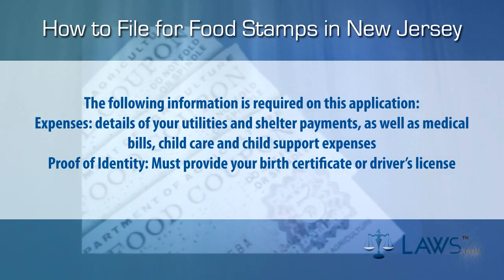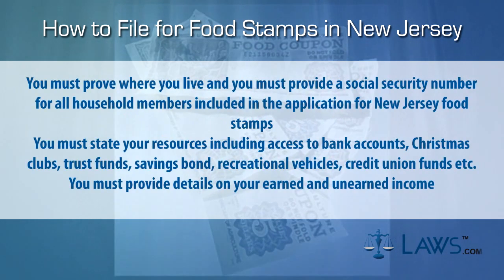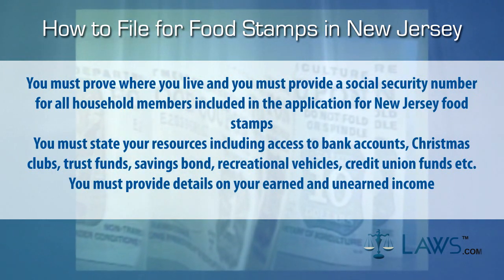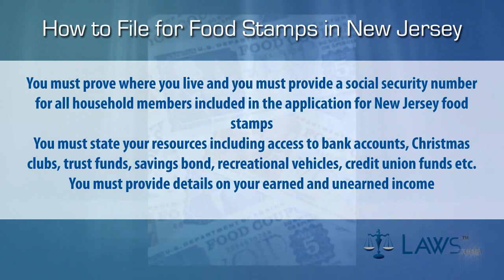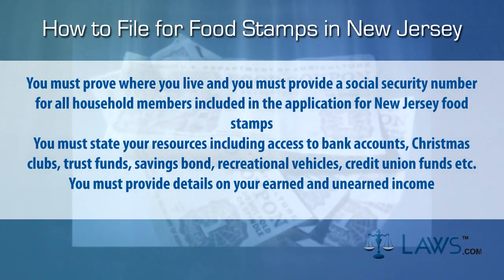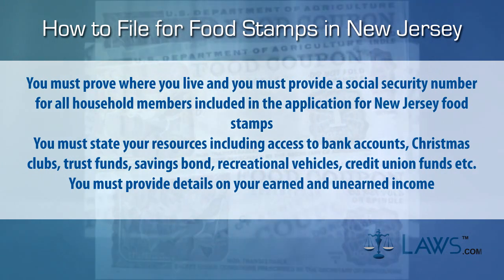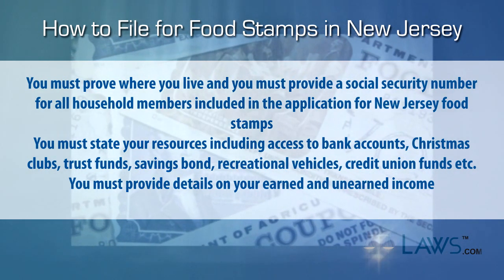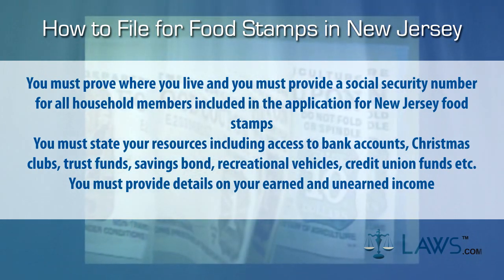Proof of identity: you must provide your birth certificate or driver's license. You must prove where you live and must provide a Social Security number for all household members included in the application. You must state your resources, including access to bank accounts, Christmas clubs, trust funds, savings bonds, recreational vehicles, credit union funds, etc. You must provide details on your earned and unearned income.